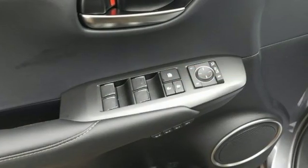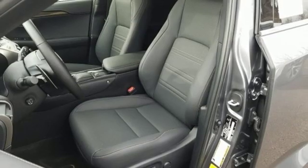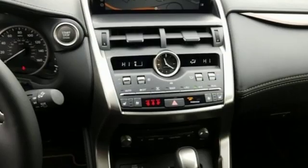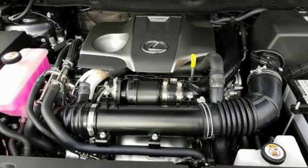Intercooled turbo inline four-cylinder engine, electronic shift on the fly, smart device navigation, doors and push button start proximity key, dual zone climate control, streaming audio, Wi-Fi hotspot, leather steering wheel and power heated mirrors.